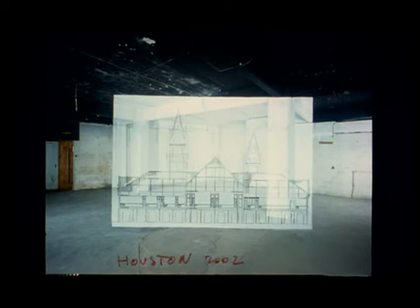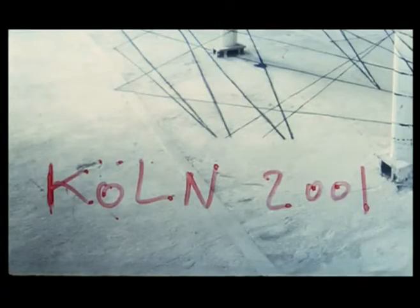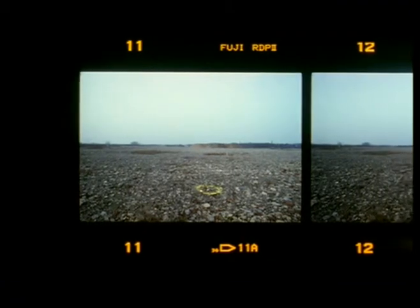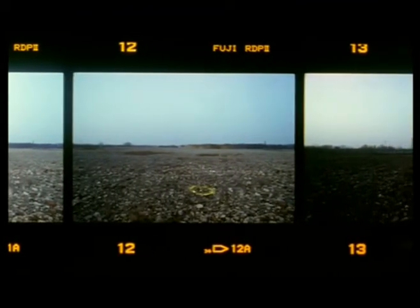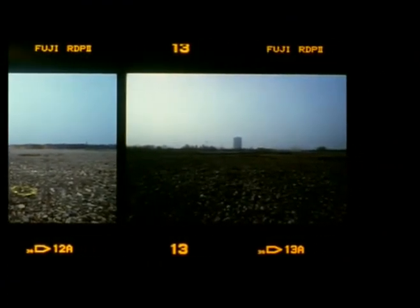All my works are named after the city in which the work was done, with the year. So, for me, the problematic changes, shifts, according to the country I'm working in. The moment I became an artist, I immediately began to travel. And I said to myself, mine is going to be a kind of wandering life, so I'll mark the spot where I am and try to create a network, around the world, of the places I've been — meaning that, in the end, I will have appropriated the nowhere.